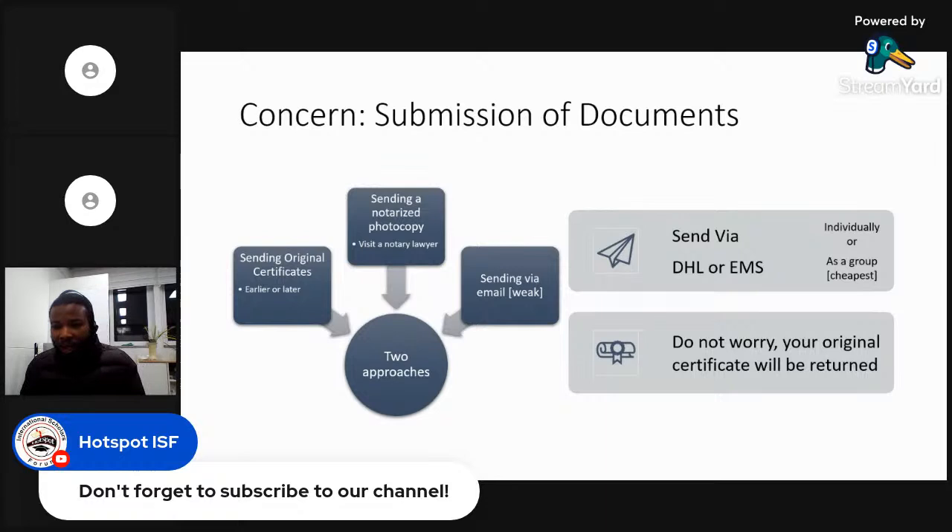One website where currency exchange is done is GME Remittance. I'm not affiliated with or advertising them, but this is one of the platforms where Nigerians in Korea send money, and the exchange rate is favorable — it's closer to the black market rate, which makes it attractive for Nigerians in Korea.